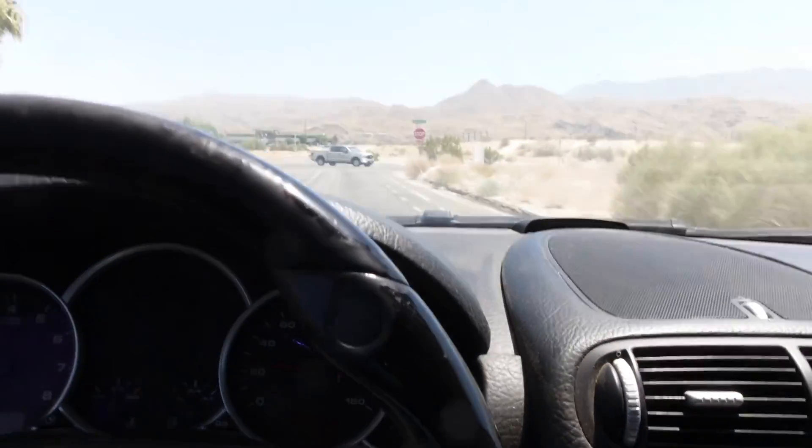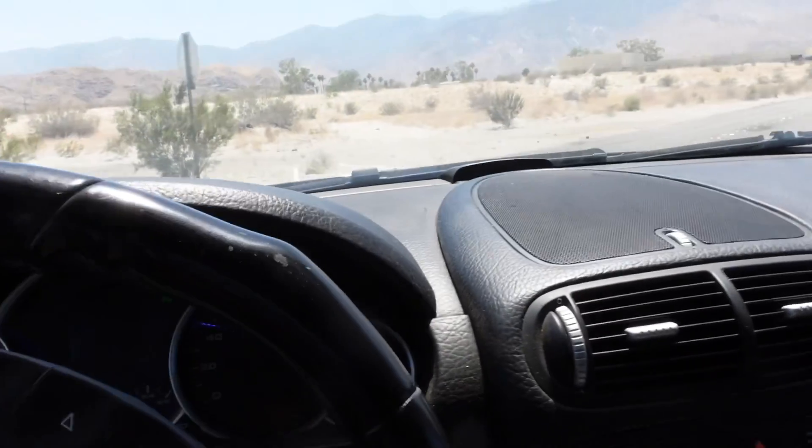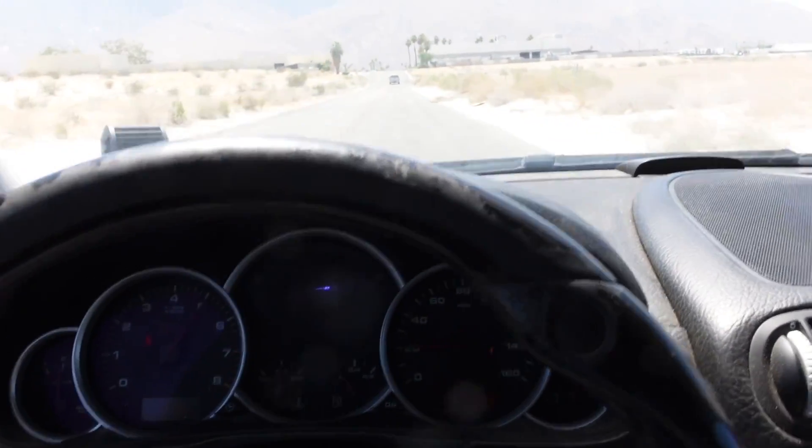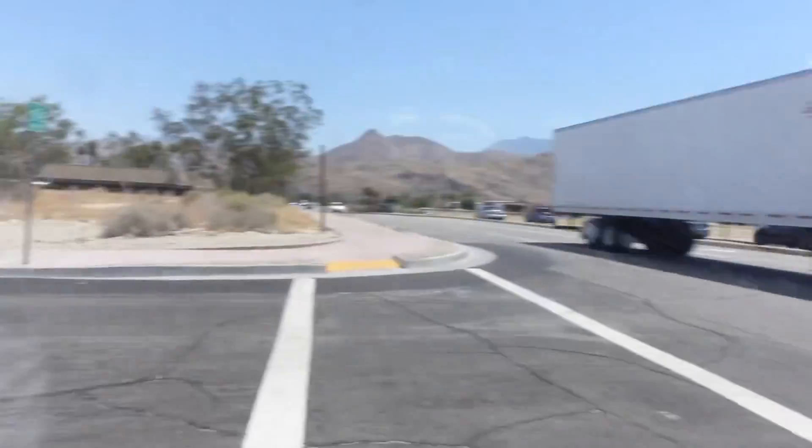Y'all want to hear this exhaust note? Let me put y'all on game - this is about to be number four. I do a little pull. The exhaust note is crazy for this big boy V8. I'm going to make another video on what I did to the exhaust because y'all are not going to believe it. That exhaust note is crazy. There's not really much more to say about the exhaust here; I'll make another video explaining what I actually did to make it sound the way it sounds.